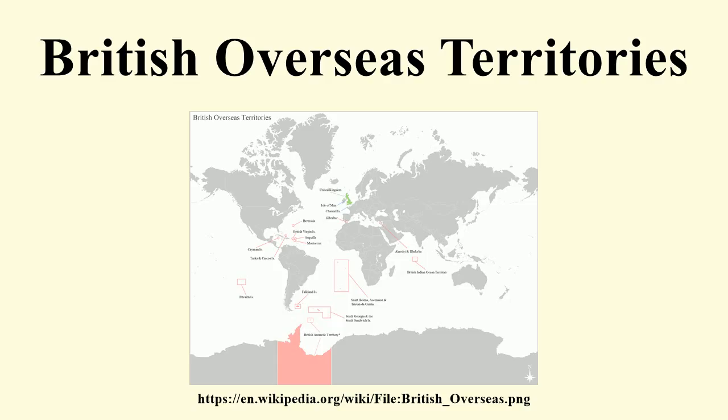Gibraltar is not a member of the European Union in its own right. The sovereign base areas in Cyprus are not part of the European Union, but they are the only British overseas territory to use the euro as official currency. None of the other overseas territories are members of the EU. The main body of EU law does not apply, although certain slices of EU law are applied to those territories as part of the EU's Association of Overseas Countries and Territories. Since the return of full British citizenship to most belongers of overseas territories, the citizens of those territories hold concurrent European Union citizenship, giving them rights of free movement across all EU member states.